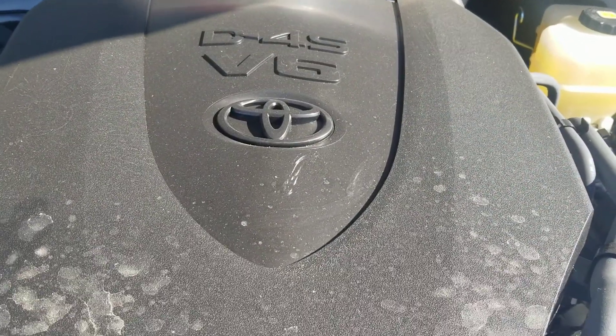It does have the 3.5-liter V6 — it's a very nice engine for a small truck.